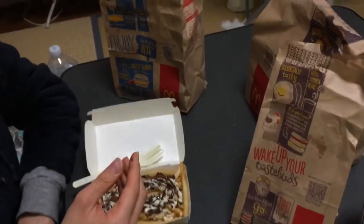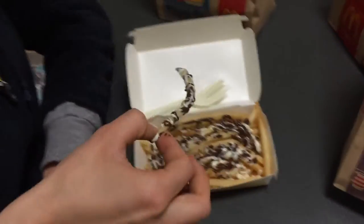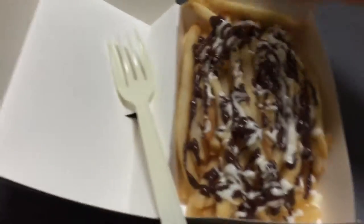It's not too sweet either. This is so good. Oh my goodness. You have to eat one. Here, you try. Let's get your reaction. Chocolate french fry. What is this? Look at this.